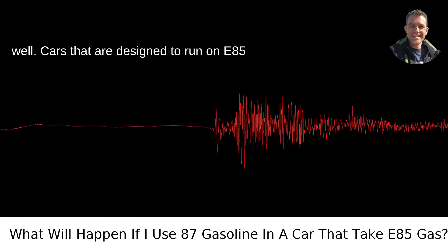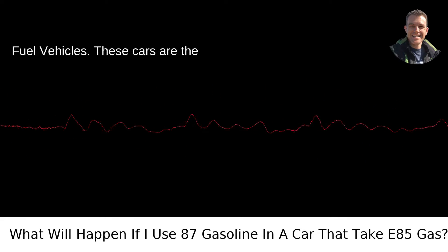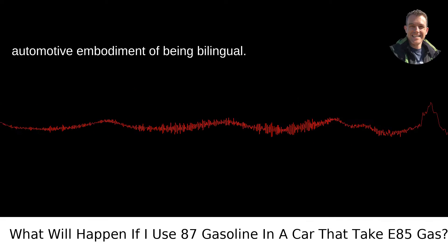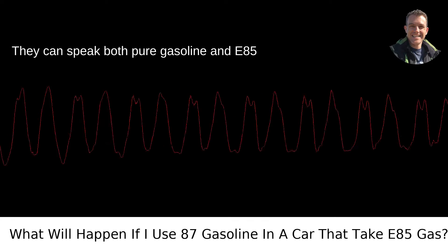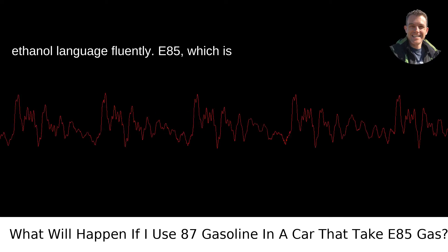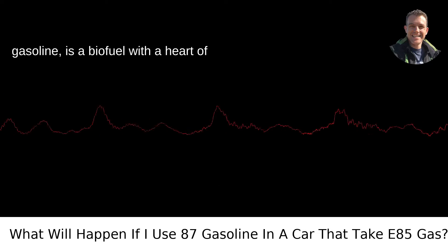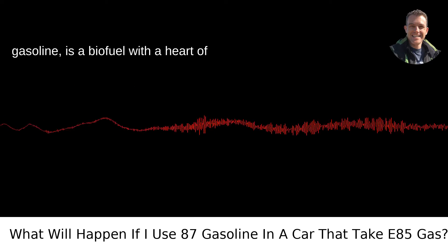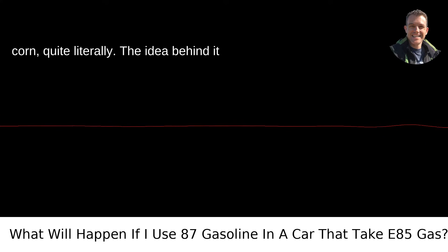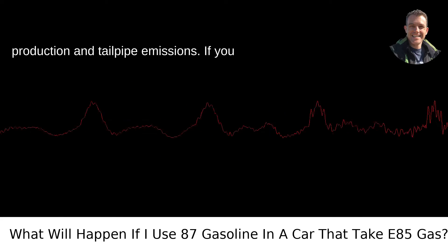Cars that are designed to run on E85 gasoline are part of a group called flex-fuel vehicles. These cars are the automotive embodiment of being bilingual — they can speak both pure gasoline and E85 ethanol language fluently. E85, which is shorthand for 85% ethanol and 15% gasoline, is a biofuel with a heart of corn, quite literally. The idea behind it is that it's a bit greener, both in production and tailpipe emissions.